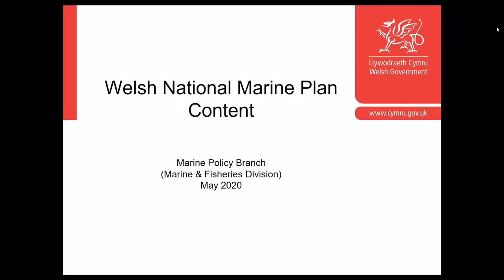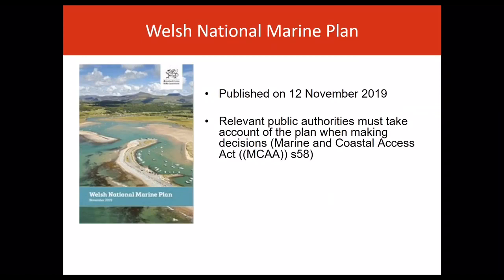This presentation will provide you with an overview of the Welsh National Marine Plan. On the 12th November 2019, the first Welsh National Marine Plan was published and adopted. Now the plan is in place, relevant public authorities must take account of it in their decision-making under Section 58 of the Marine and Coastal Access Act.